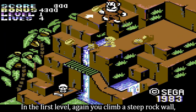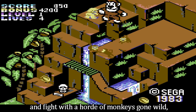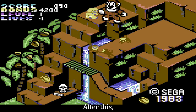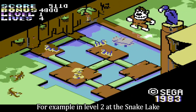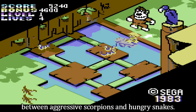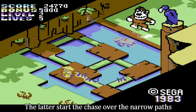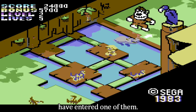In the first level, again, you climb a steep rock wall, cross torrential rivers, and fight with a horde of monkeys gone wild, which try to push you from the cliff. After this, the rest of the game differs a lot from the original one I played. For example, in level 2 at the Snake Lake, you fight your way from island to island, between aggressive scorpions and hungry snakes. The latter start the chase over the narrow paths with which the islands are connected as soon as you have entered one of them.